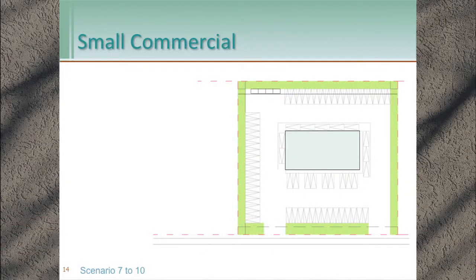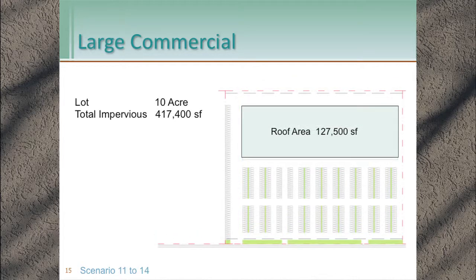The small commercial site is one acre, with over 35,000 square feet of impervious surface. The large commercial is 10 acres and is mostly impervious surface — both roof and parking lot.